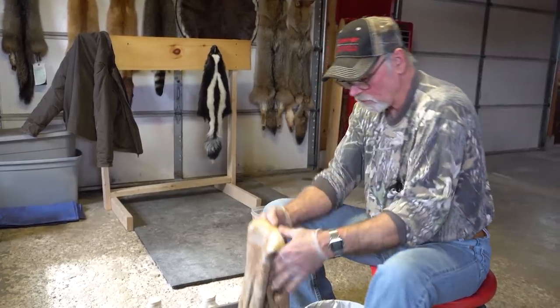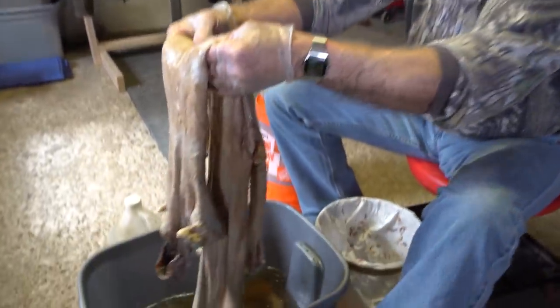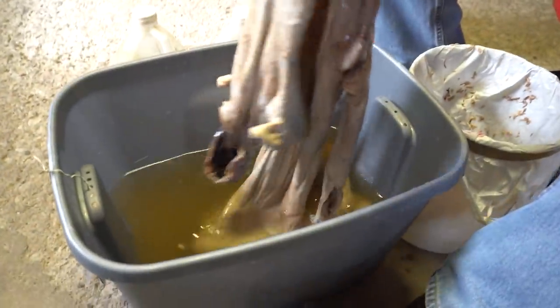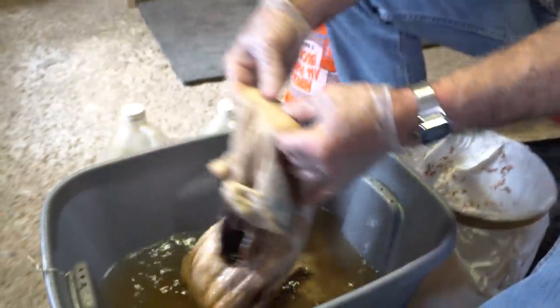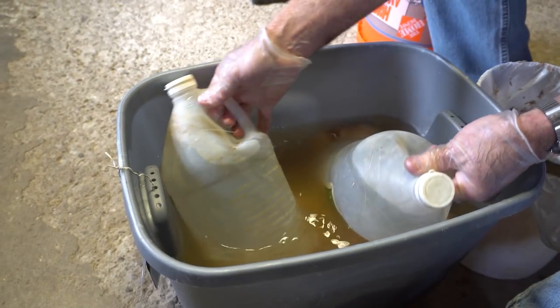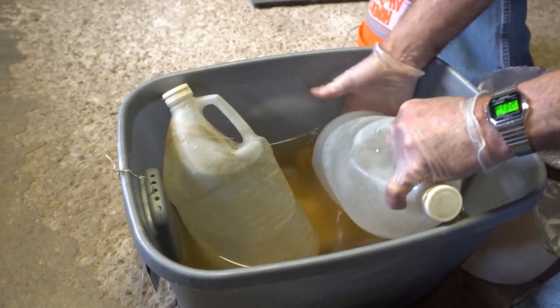Now I'm going to put it back in the pickle for another day so the pickle can work on where I cut the meat off. We'll cover it up and tomorrow's another day.